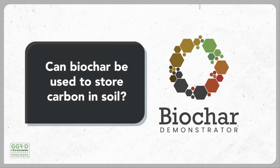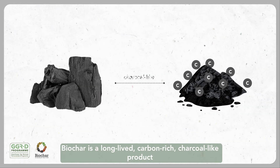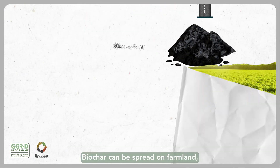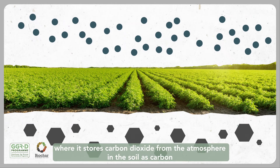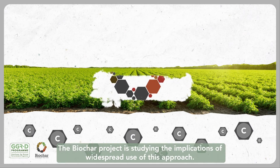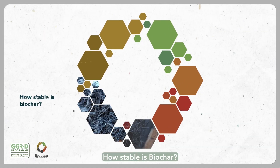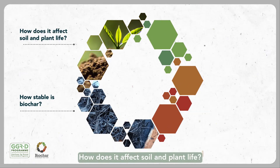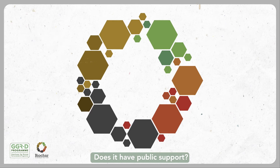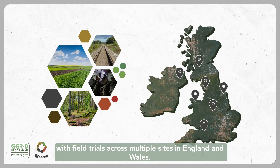Can biochar be used to store carbon in soil? Biochar is a long-lived, carbon-rich, charcoal-like product that comes from burning biomass in a very low-oxygen environment. Biochar can be spread on farmland, where it stores carbon dioxide from the atmosphere in the soil as carbon, for a very long time. The Biochar project is studying the implications of widespread use of this approach: how stable is biochar? How does it affect soil and plant life? Is there a business for biochar? Does it have public support? The Biochar project is led by the University of Nottingham, with field trials across multiple sites in England and Wales.